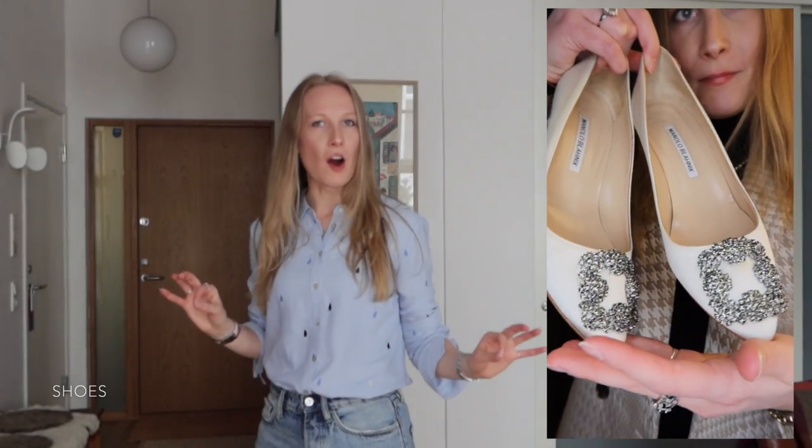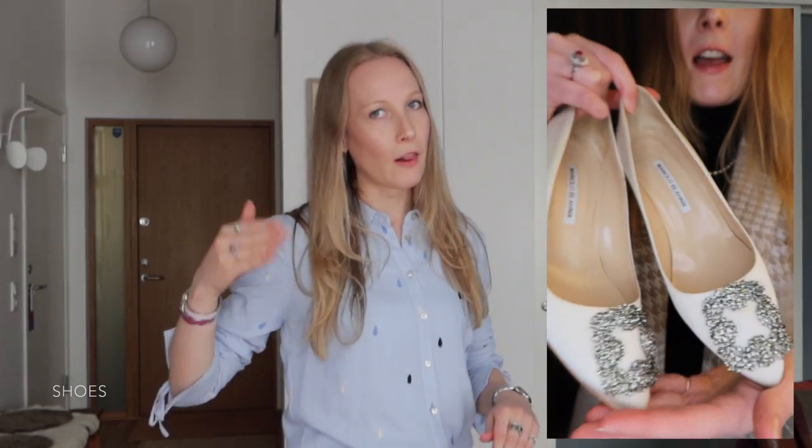I also want to quickly mention heels. I'm not someone who wears heels a lot in my day-to-day life. I do have some designer heels — specifically my Manolo Blahniks, which you've seen on this channel. But since I don't really wear heels that often, I don't feel like spending designer money on a lot of pairs is worth it for me. If I buy black suede heels from Jimmy Choo or Louboutin, or the same style from a lower-end brand, I honestly get the same impact on my outfit. So for me, designer heels are not worth the splurge.